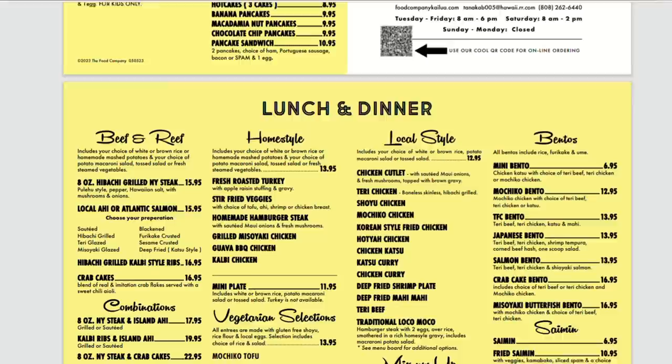Very interesting menu — even a kids' menu. The lunch and dinner has a lot of different local-style plate lunches but also home-style stuff. One thing that caught my eye for next time is the fresh roasted turkey with gravy and stuffing — that sounds amazing. They also have crab cakes, kalbi, and all kinds of stuff. All their local-style plate lunches — chicken cutlet, teriyaki chicken, shoyu chicken, mochiko chicken, chicken katsu curry, shrimp plate, mahi mahi, teriyaki beef, and loco moco — are all the same price: $12.95.